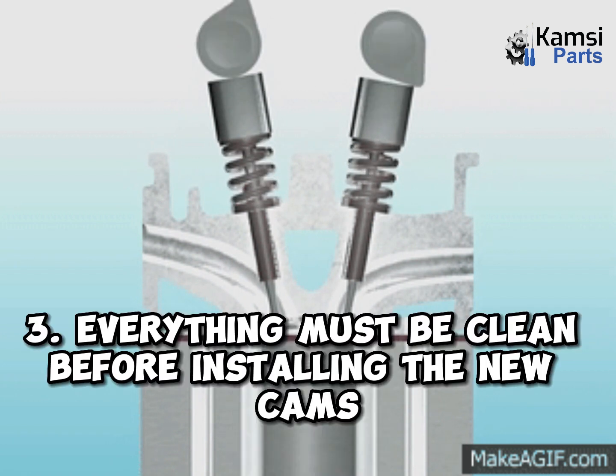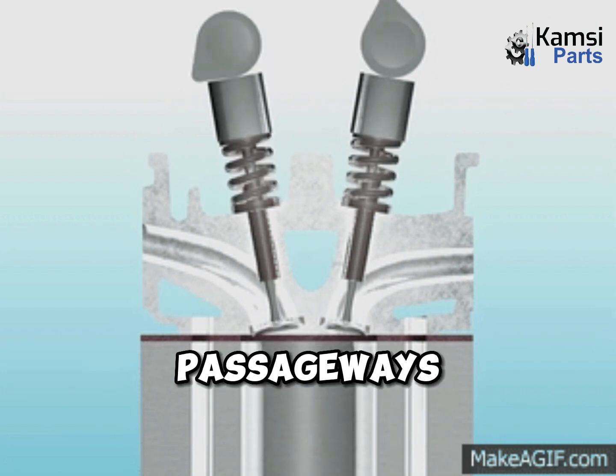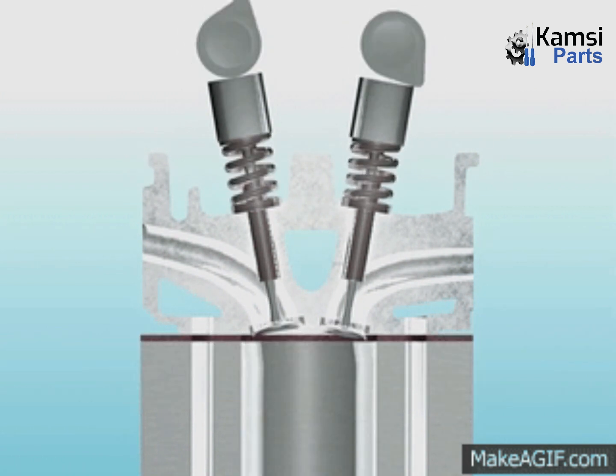3. Everything must be clean before installing the new cams. Checking the oil passageways, drillings, and ducts are clear and free of any pollutant particles will ensure that no premature failure will occur.